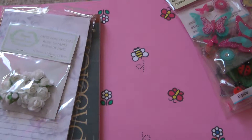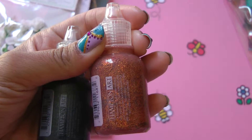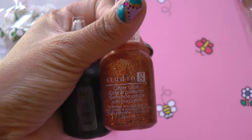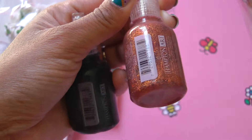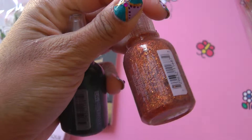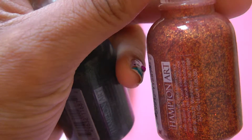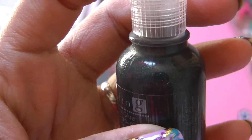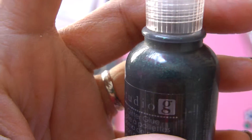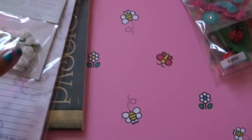Then I also grabbed these two Studio G glitter glue, and they were on clearance for 59 cents. This is a really pretty orange color and this one is a sort of forest green. I thought I didn't have these two colors in my stash.